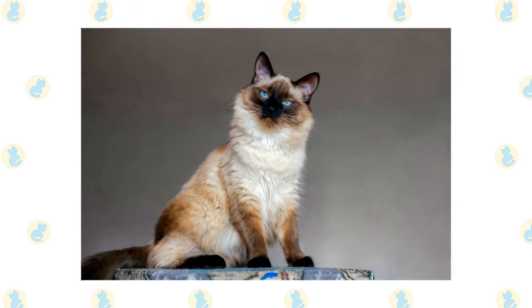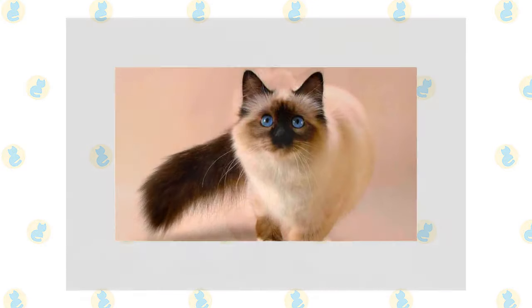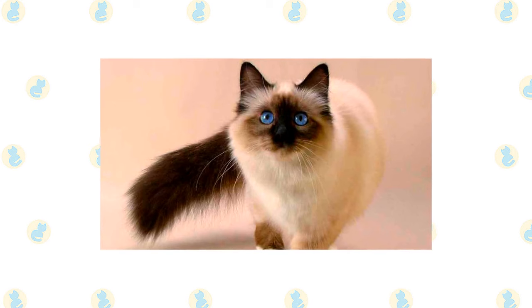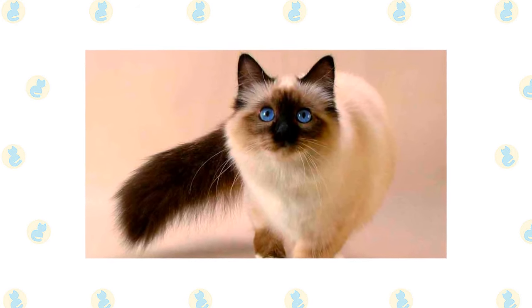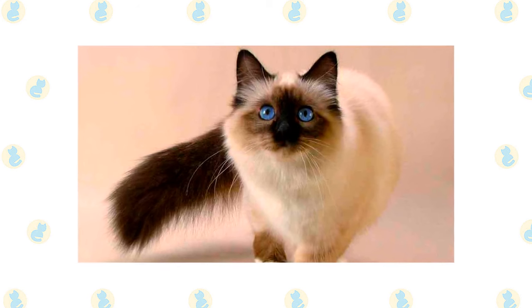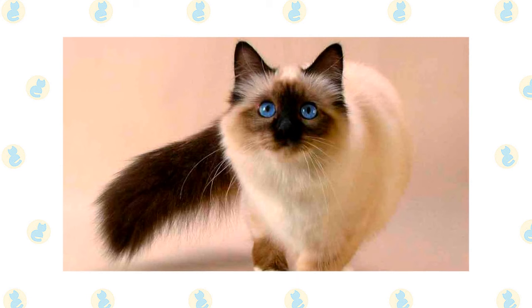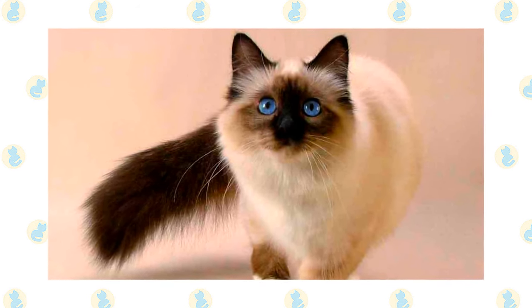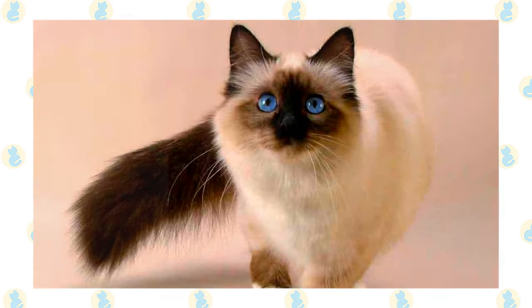The unusually large ears are wide at the base and pointed at the tip, giving them the same triangular shape as the head. Medium-sized eyes are almond-shaped. The body is often described as tubular and is supported by long, slim legs, with the hind legs higher than the front legs. The Bolognese walks on small, dainty, oval paws and swishes a long, plume tail that tapers to a fine point. The appearance of the body is softened by a medium-length coat that is fine and silky, longest on the plume tail.